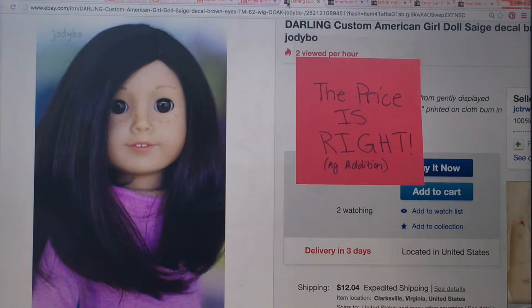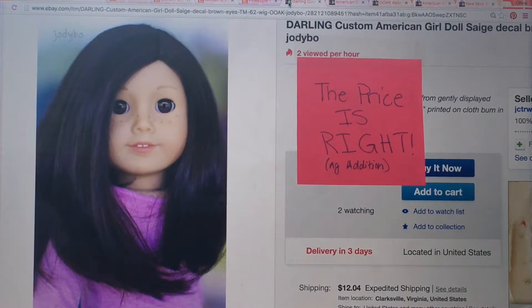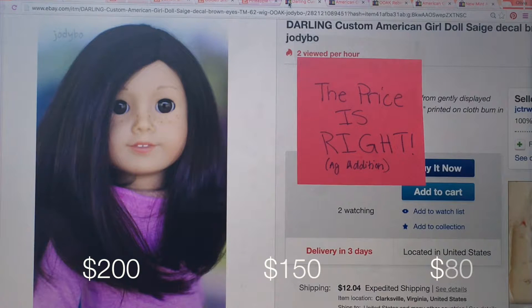Now we're going on to eBay. This is the whole doll — not the outfit, just the doll. The prices you have to choose from are $200, $150, or $80. How much do you think this doll would sell for? She's super cute.